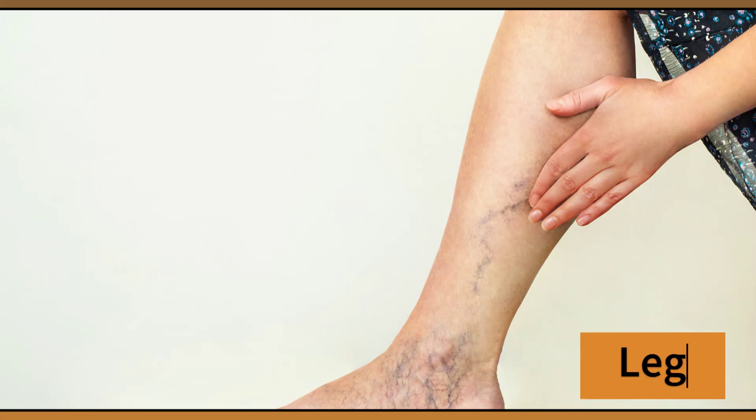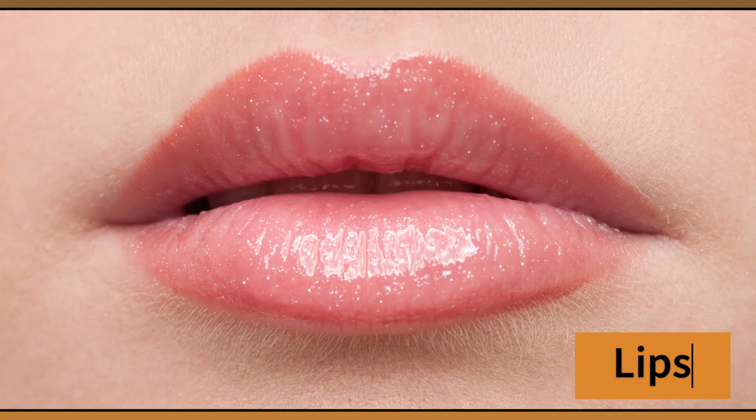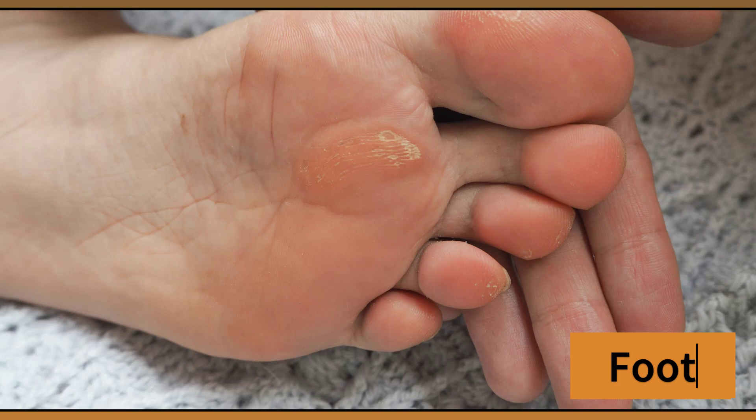Leg. This is my leg. Toe. This is my toe. Lips. These are my lips. Foot. This is my foot.